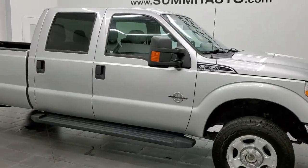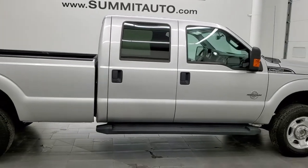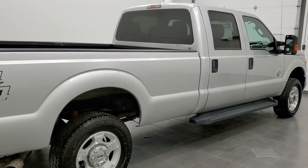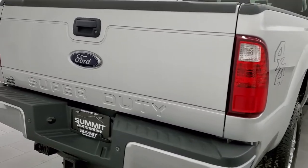Hey, this is Brett and this 2016 Ford F-250 Crew Cab Long Box is stock number 12278Z. We're here at Summit Automotive in Fond du Lac, Wisconsin, your new and used heavy-duty truck headquarters.